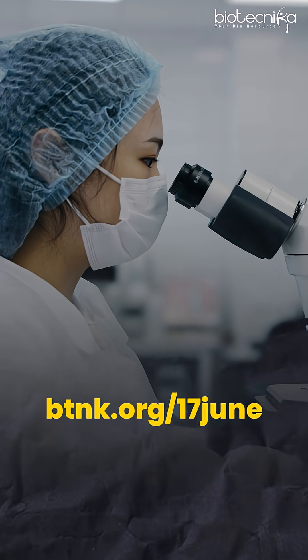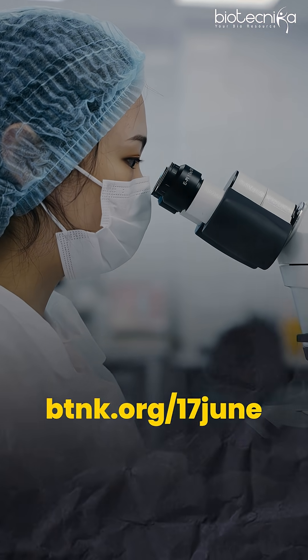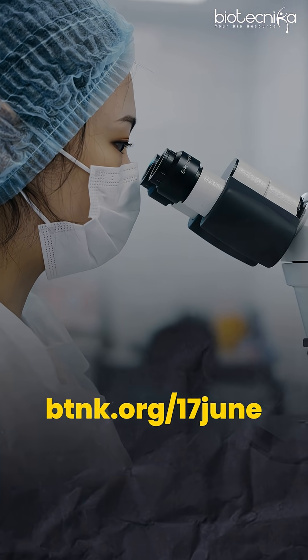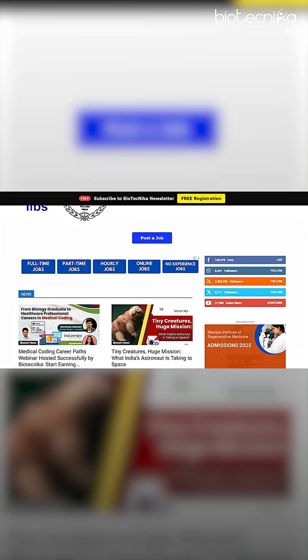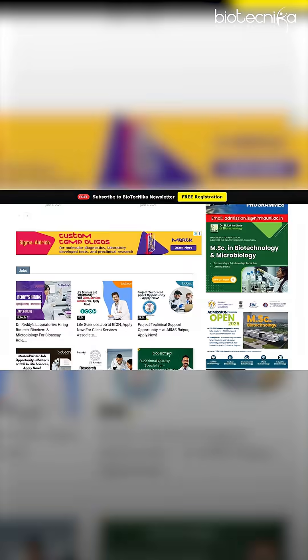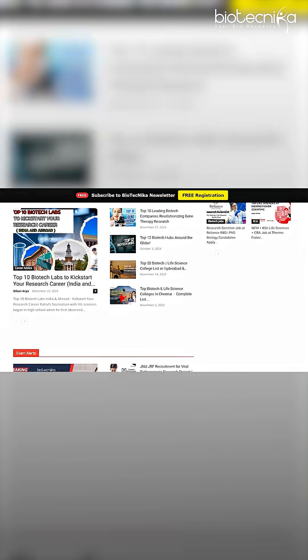The question is: how should you apply? It's very simple — you have to go to this link: btnk.org/17june. Today is 17th June, the day of shooting this video. Go to this link and you will be able to see all these jobs and many other opportunities, admission alerts, exam alerts, and much more.